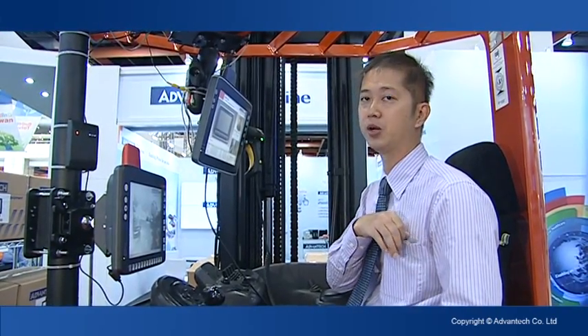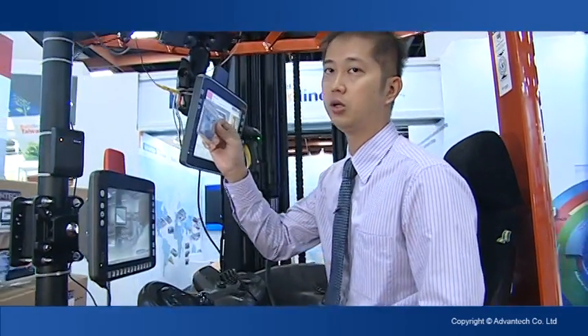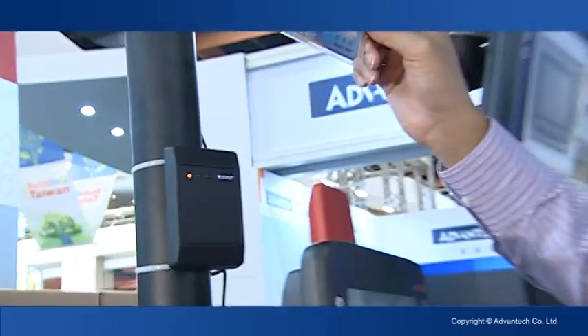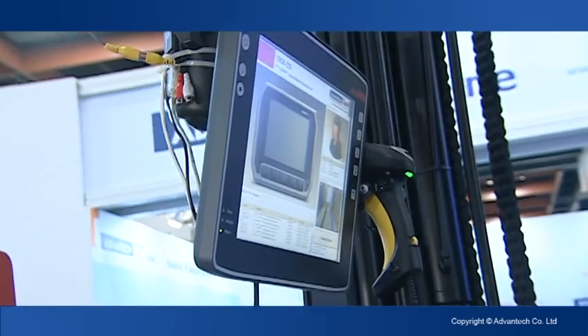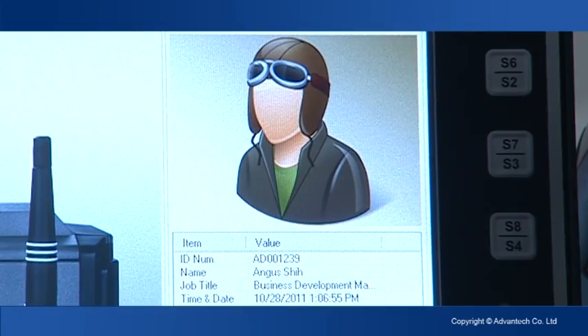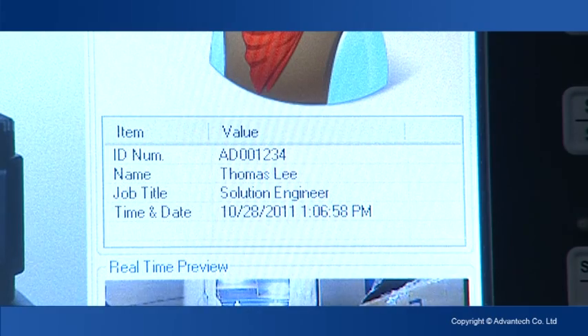Whenever a worker needs to start their work, they need to identify their personal information. They use their personal ID card to be read by the ID reader. Once it's been read, the terminal shows your ID number, your name, job title, and the time and date.